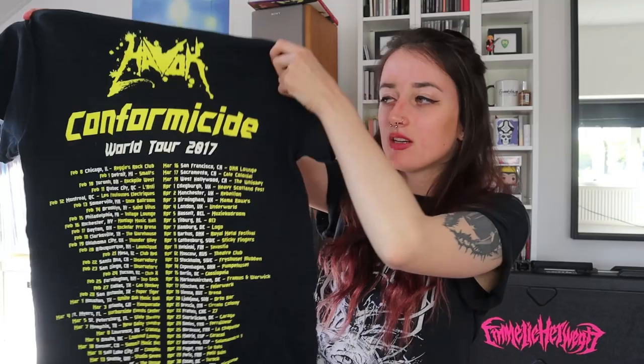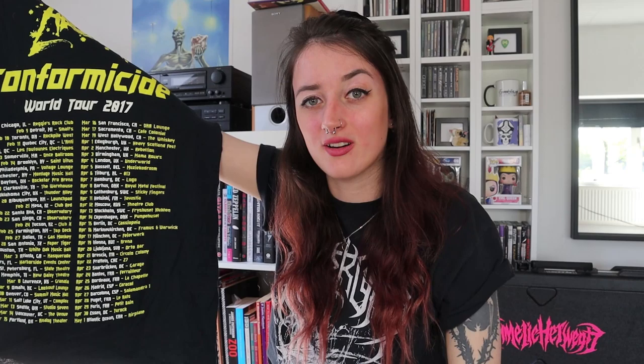I do really love yellow. Next up is also a purple and yellow t-shirt — this is Havok with the Conformicide artwork. You might remember some of these shirts from my old concert vlogs. Conformicide World Tour 2017 — I saw them live in Tilburg at 013.